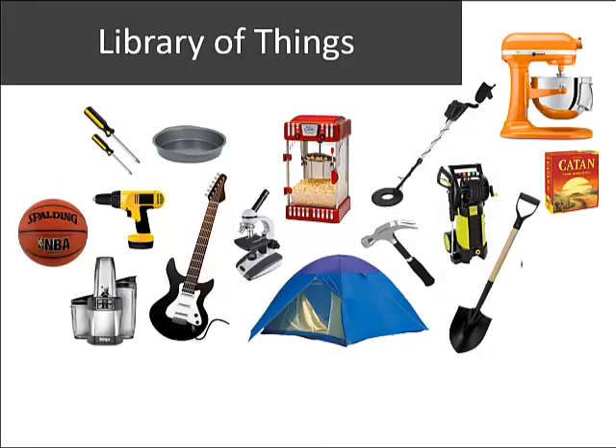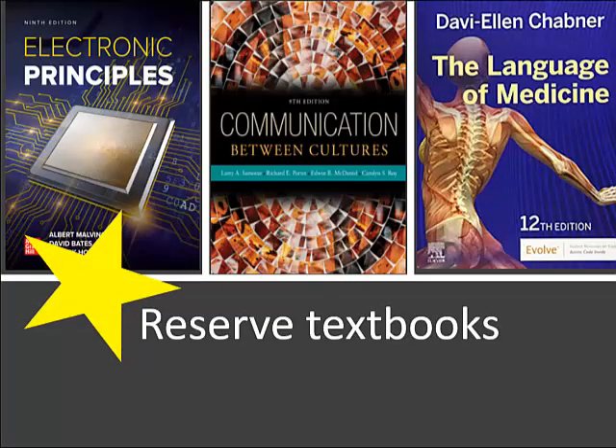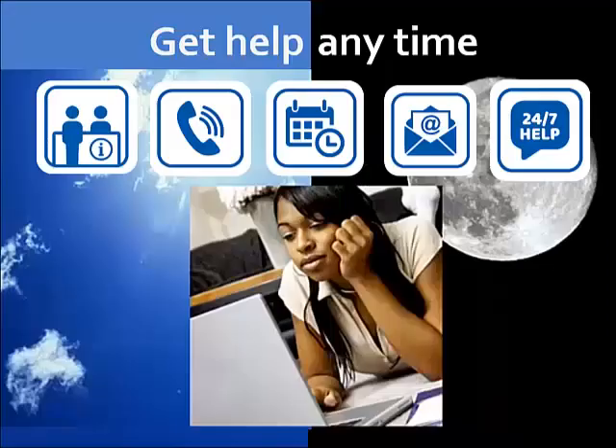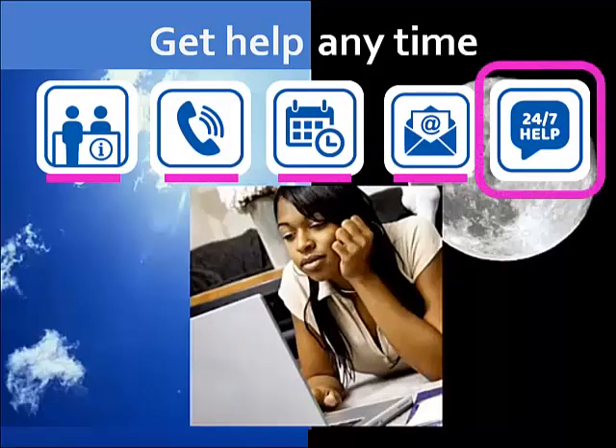You can even borrow items from the Library of Things. Ask your instructor if they've placed your course textbook on reserve in the library, and ask librarians about your free library card for accessing Spokane Public Library's digital collections for you and your family. If you have questions, contact library staff anytime, including through 24-7 live chat linked on the library's homepage.